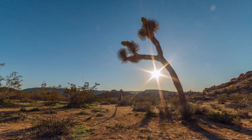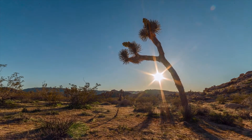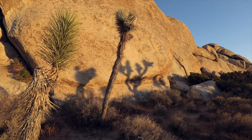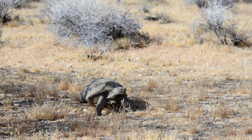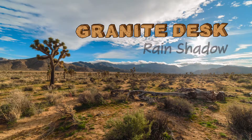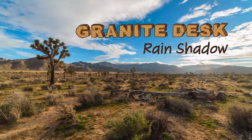A time-lapse of the sun setting behind a Joshua Tree. A cottontail rabbit looks toward the camera. A time-lapse of Joshua Trees with their shadows moving along a granite base. A desert tortoise slowly walks along the ground. Purple lupine flowers wave in the breeze. A time-lapse of the sunset over the park landscape with the title card: Granite Desk — Rain Shadow.